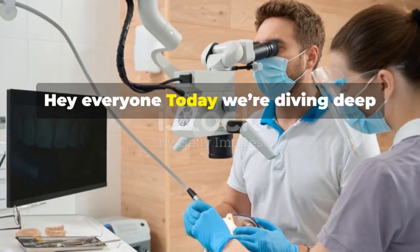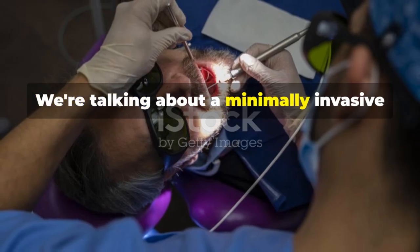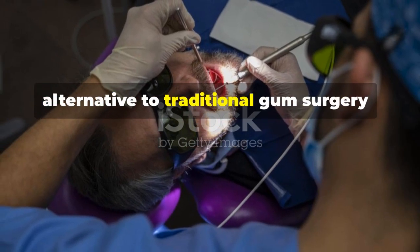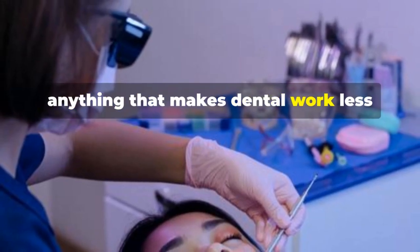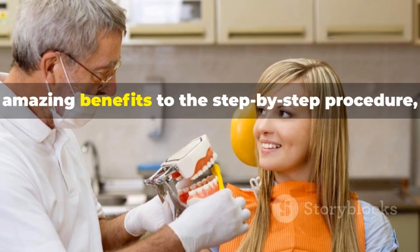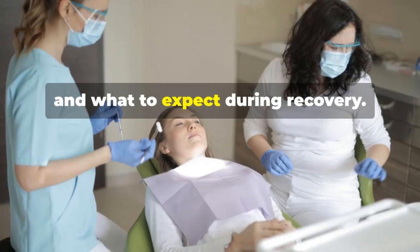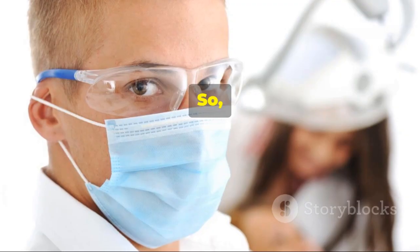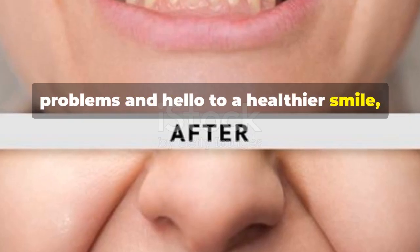Hey everyone, today we're diving deep into the world of laser gum treatment — a minimally invasive alternative to traditional gum surgery. Anything that makes dental work less daunting is a win. We're breaking down everything from the amazing benefits to the step-by-step procedure, the cost breakdown, and what to expect during recovery. If you're ready to say goodbye to gum problems and hello to a healthier smile, stick around.